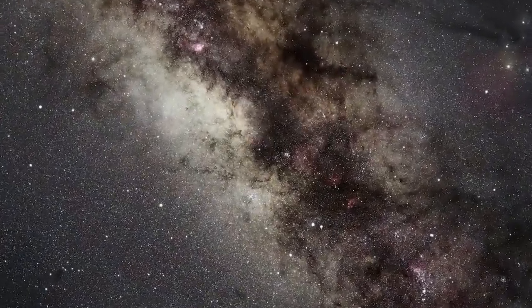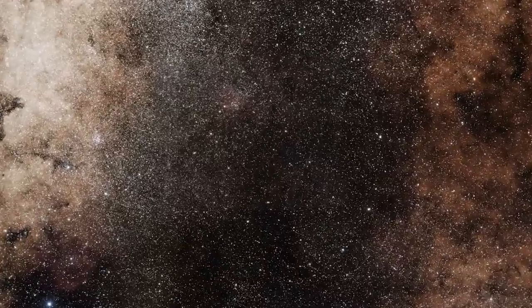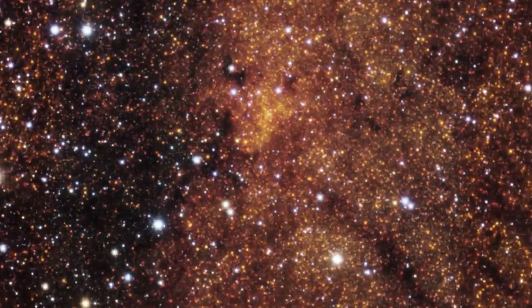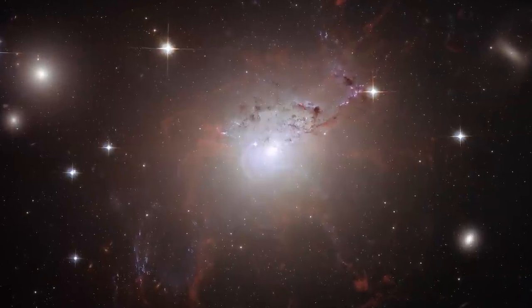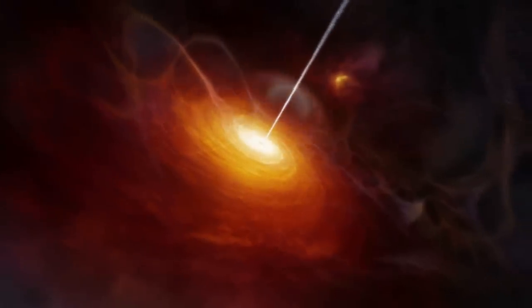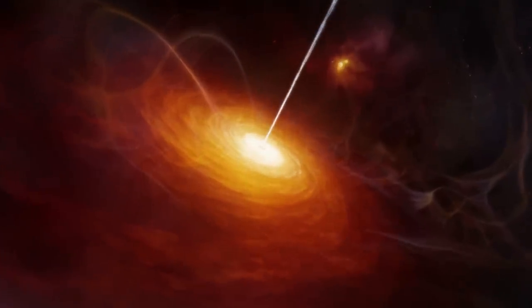While dark matter is still a mystery, Hubble lifted the veil surrounding the cosmic monsters that lurk at the centre of most galaxies – supermassive black holes. Using its spectroscopic observing capabilities, Hubble peered into the galaxy cores and found that the stars there moved in tight orbits at enormous velocities. This strange behaviour indicated the presence of a truly colossal gravitational field produced by a supermassive black hole. This was the first solid proof of their existence.